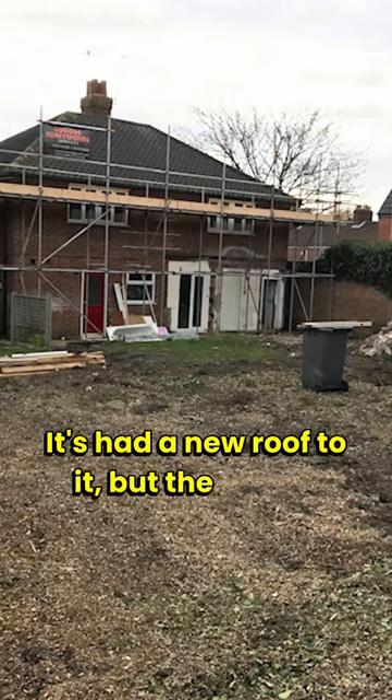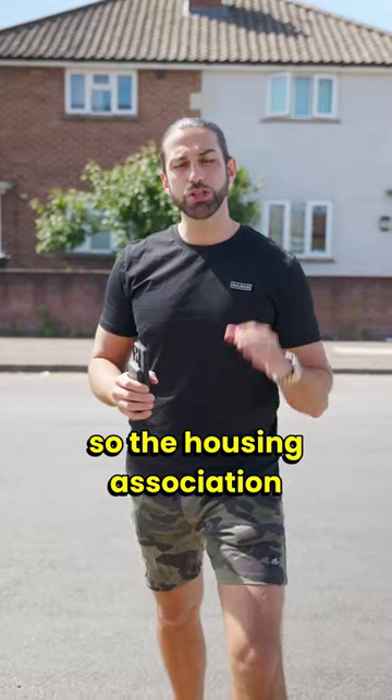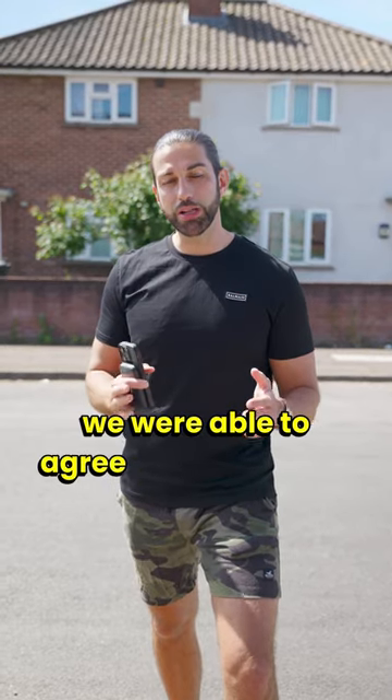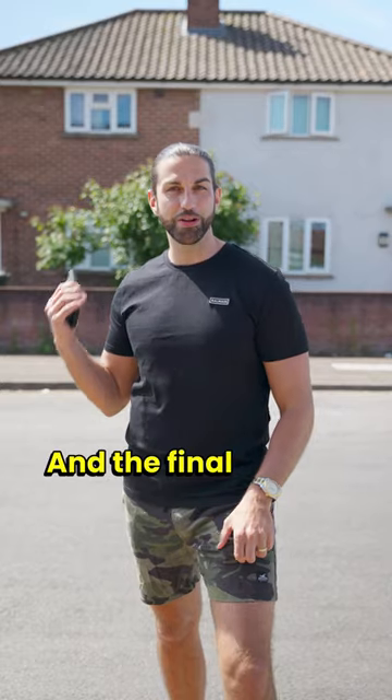It's had a new roof, but the tenant was a sitting tenant on a protected tenancy, so the housing association couldn't evict them and neither could we. Eventually, after buying it with the tenant in situ, we were able to agree terms for them to move out. Now this last one just needs the same refurb as the others and the final render.